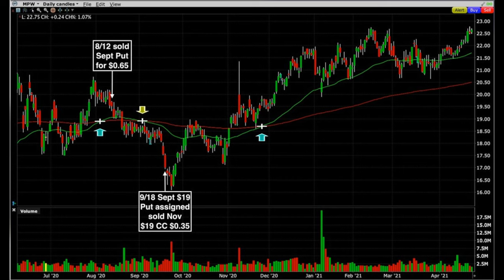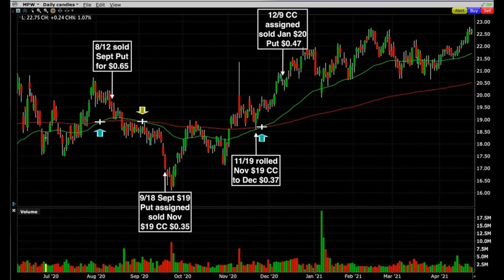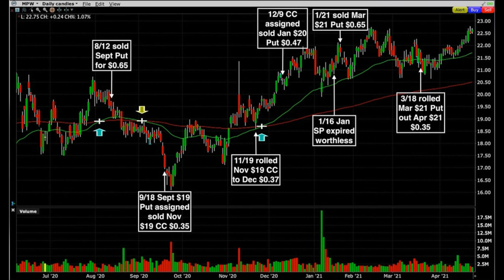We immediately sold the November 3rd Friday $19 covered call options and received $0.35 per share. On November 19th, with Medical Properties trading right at our short strike price of $19, we rolled that covered call out to December for an additional $0.37 per share. Three weeks later the covered call was assigned — the stock was called away — and we immediately sold the January $20 put options for $0.47 per share. That put option expired worthless on January 16th, so five days later we sold the March 21st put options for $0.65 per share.